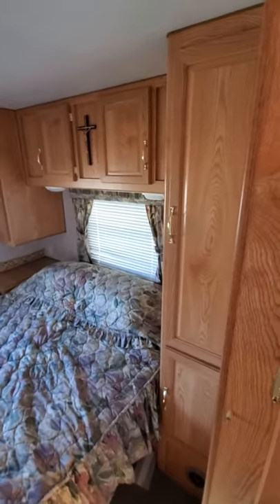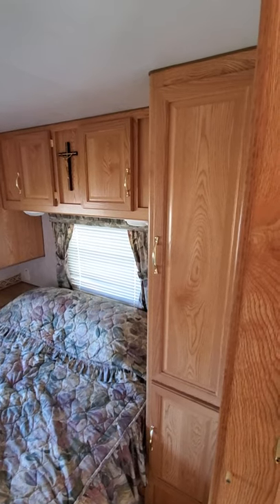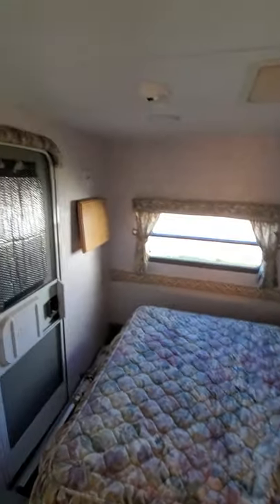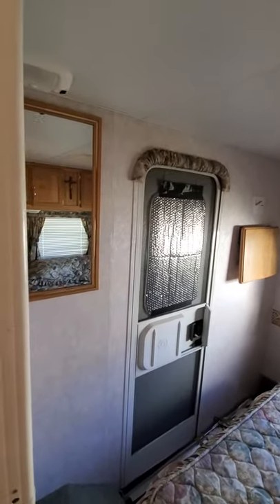In the back you've got the bedroom with a queen size bed, overhead storage, and nice raised panel cabinetry. There's a TV shelf and hook up for the TV antenna. And you've got a rear door here.